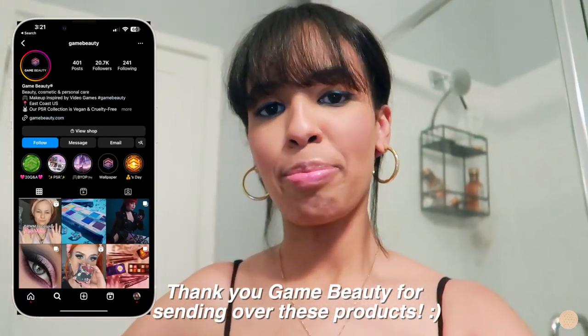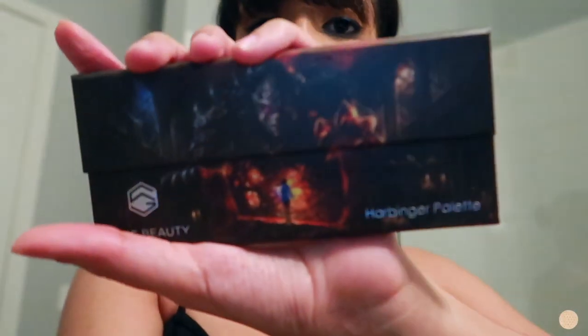We're gonna go check out the library today and see what their selection of books is. Before we head out, I wanted to share a very cool brand that I'm working with for today's video. They sent me some items from their makeup line, which I actually used to get ready today — as you guys can see, a little blue moment going on. The name of the brand is Game Beauty, and as the name suggests, Game Beauty is actually inspired by video games, which I think is so cool.